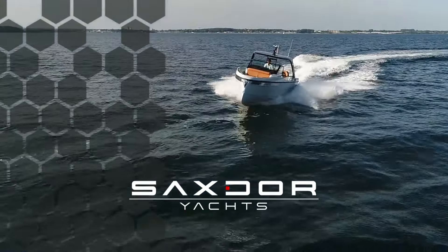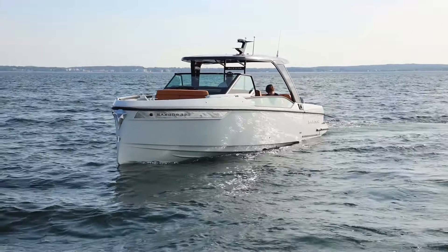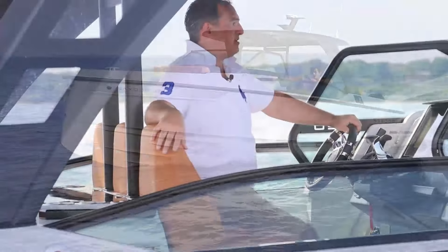The boat is beautiful and we have a perfect day to be out at sea. On board, this boat is equipped with twin 300 horsepower Mercury engines that allow the boat to reach a top speed we measured here at 53 knots.